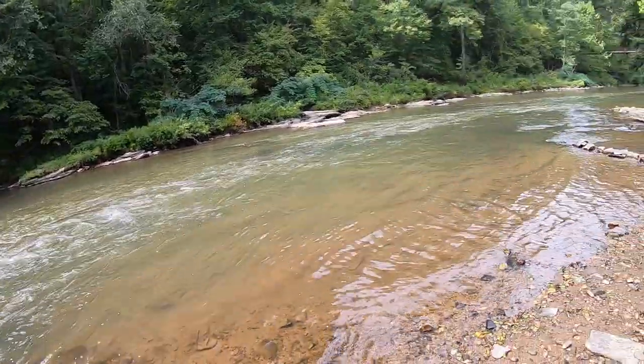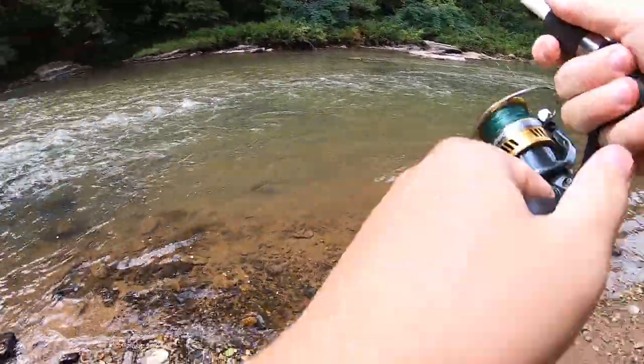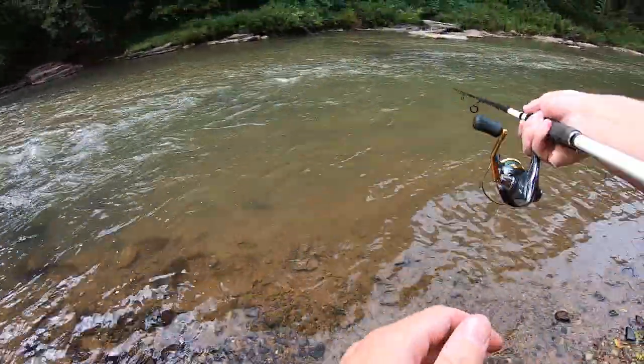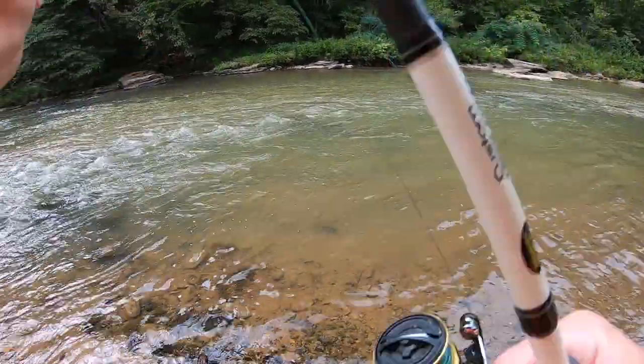There's a fish. He got away. I think that was my second cast. This looks like a good little spot. My first cast I just cast it right in front of me, but that was a little fish, little bass — I'm assuming. I don't know if it was a spot or shoalee or what, but it's a good sign.